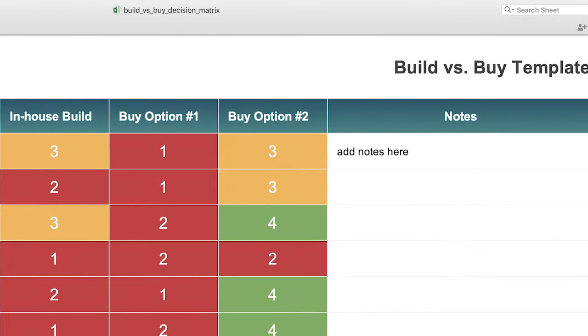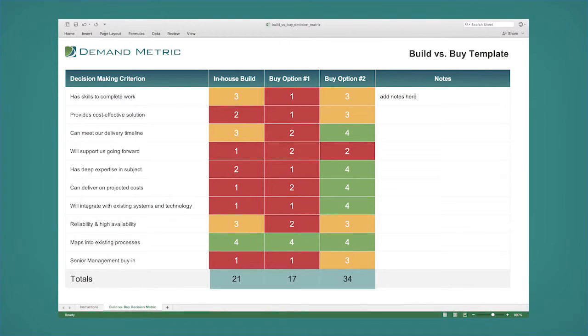As you complete a short self-assessment to evaluate your options, you'll receive scores for each that will give you a clear view of which option is the most efficient and most cost-effective for your organization.